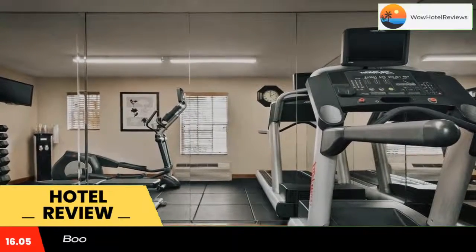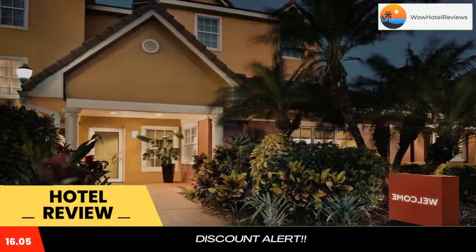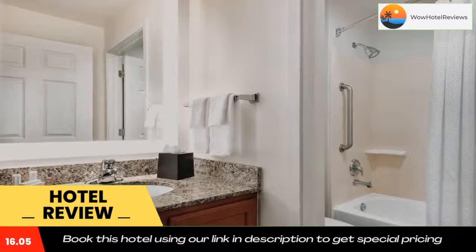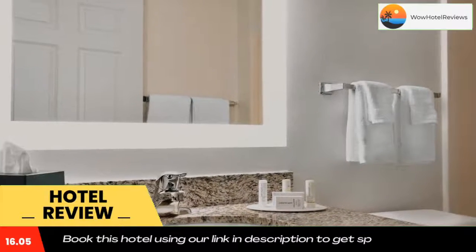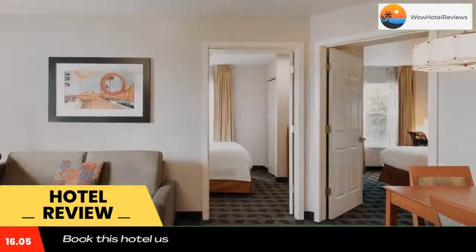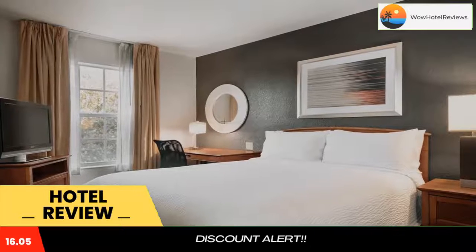Within easy driving distance of Fort Lauderdale's beaches, this hotel offers home-like accommodations with free Wi-Fi and 32-inch flat screen TVs. All units feature full kitchens and spacious work areas. TownePlace Suites Fort Lauderdale West includes a sitting area with a sofa and tea and coffee making facilities in all units.